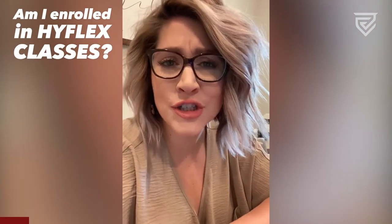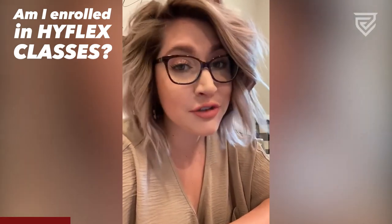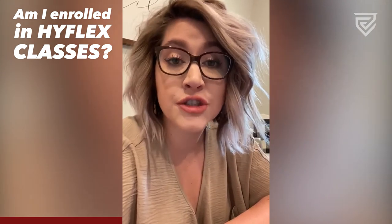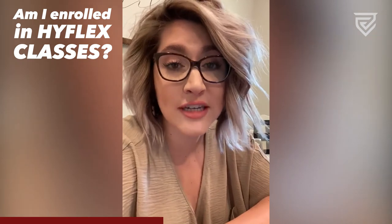Hey Bobcats! Are you unsure of how to tell if you're enrolled in HiFlex classes? We've got some good news for you, and that's that all of our face-to-face classes are HiFlex. You do have the option to do your classwork online. However, some of our classes do require face-to-face components.